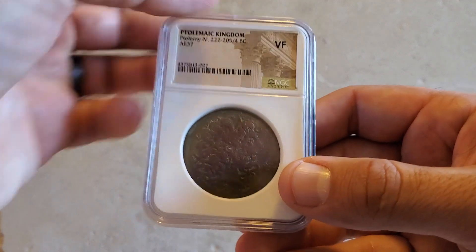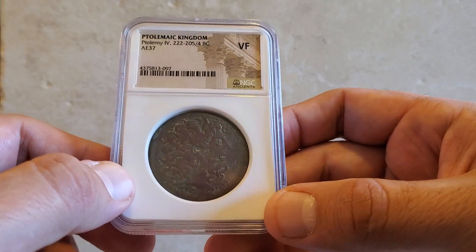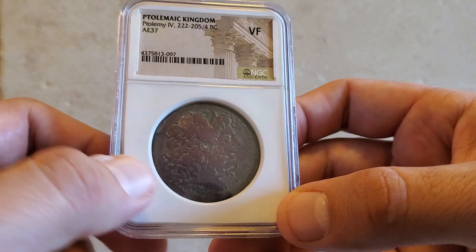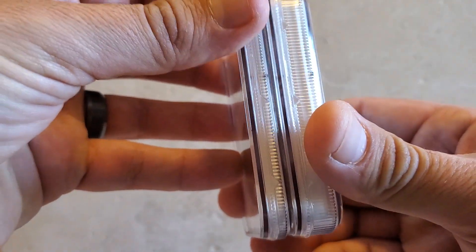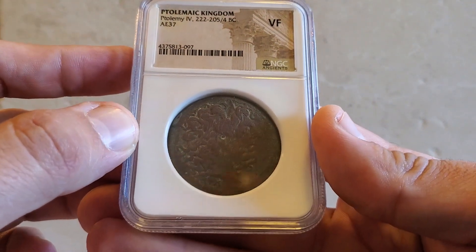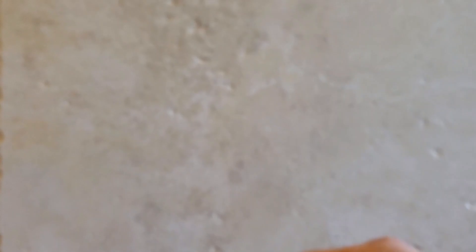While we're on the topic of large bronze coins, this is the largest one I have. This is actually the first Egyptian coin I ever got — it's from the Ptolemaic Kingdom in Alexandria. It's around 50 grams, a large bronze coin with the face of Zeus on the obverse and the eagle on the reverse. Just to show how thick this coin is, I'll put it next to the Marcus Aurelius coin — it's like twice the thickness. Everybody knows the name Zeus, so this was a really cool coin to pick up.